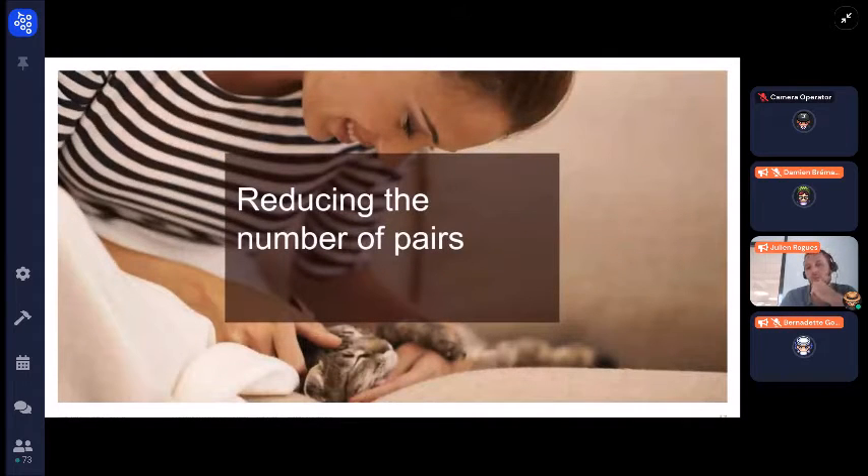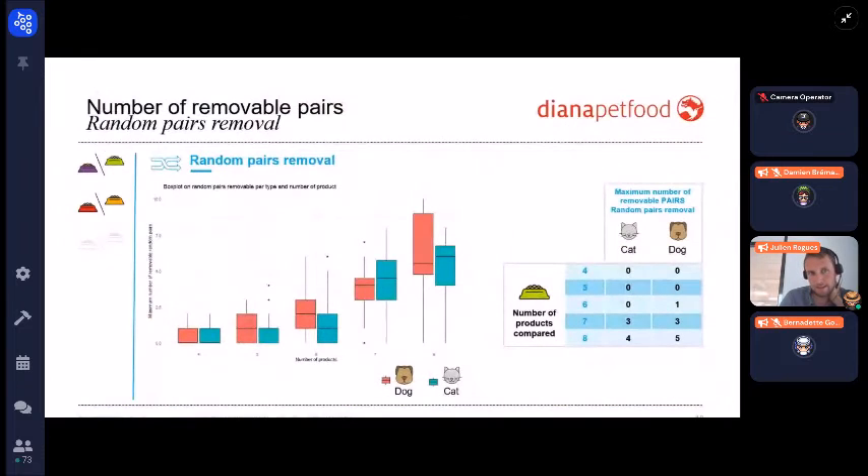For the second strategy — reducing the number of pairs — the random pairs removal results are quite tough. It's difficult to remove pairs when you don't have many products to compare in your Bradley design. You can begin to remove some pairs from seven products compared, in both cats and dogs, but below seven products it's quite risky to remove pairs.